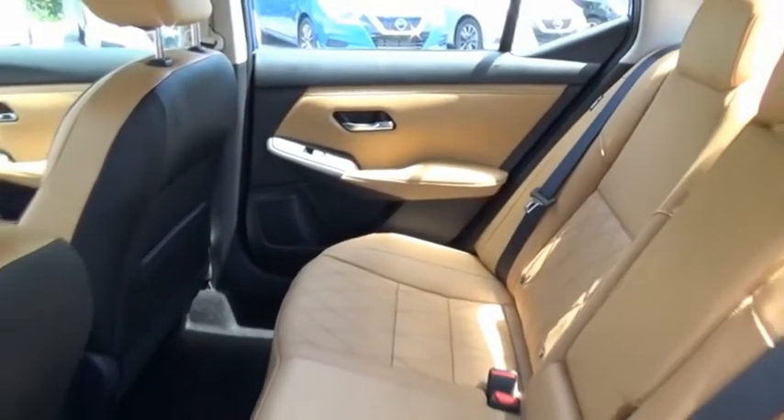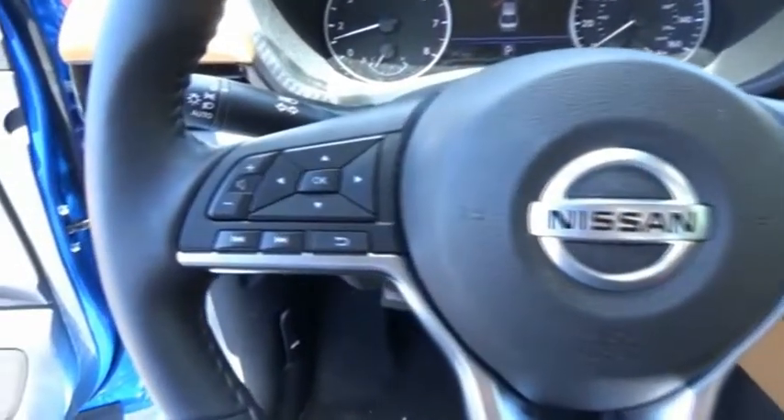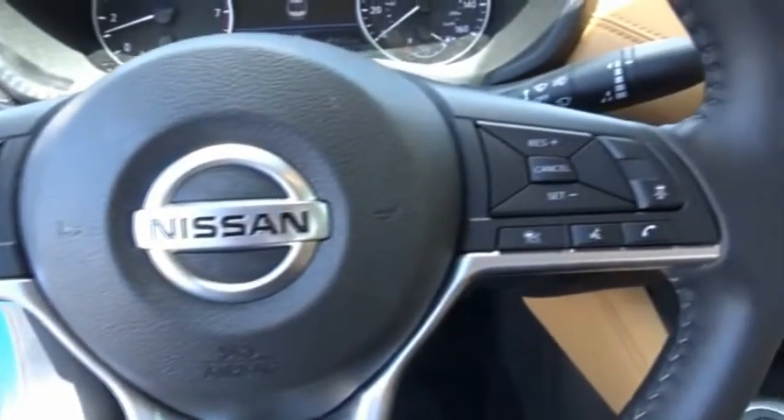With its spacious and versatile interior and stellar fuel efficiency, the Nissan Sentra is the obvious choice for anyone who wants to enjoy a stylish and comfortable ride. This beauty is sure to make you the talk of the neighborhood, so call or drop in for a test drive today.